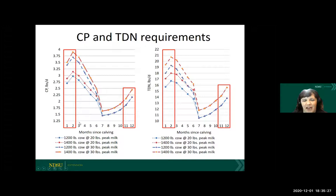There's a lot of lines on this graph, but it's really not all that complicated. It's basically just showing you the crude protein requirements on the left and the TDN or energy requirements on the right, based on months since calving. If we're looking out here at months 11 and 12, so that would be in late gestation, you can see that those requirements are going to start to head up.